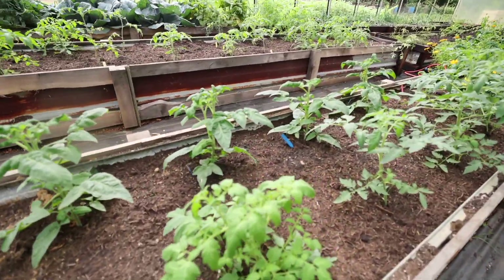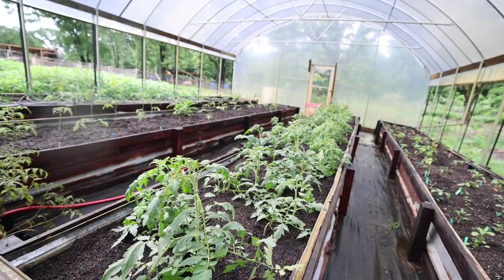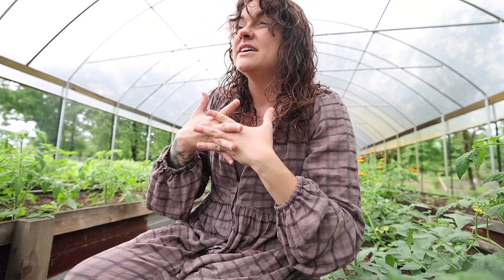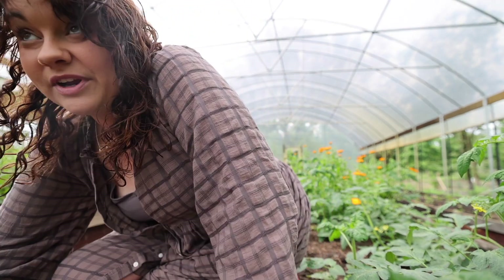I'm definitely liking the way my determinate tomatoes look. Very nice. It's about time to introduce some support to them. We hosted a butchering workshop with Hand-Hewn Farms in February — it was when all the snow came through. We ended up getting snowed in to our house with like 12 extra people for three days.